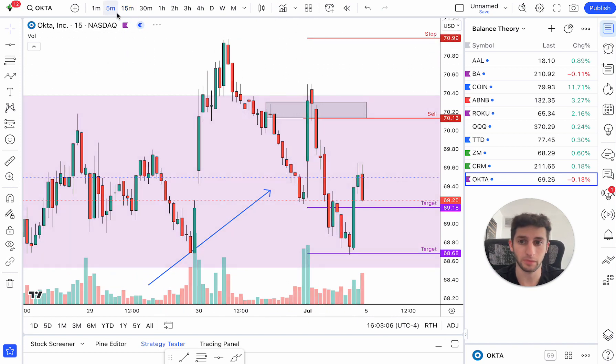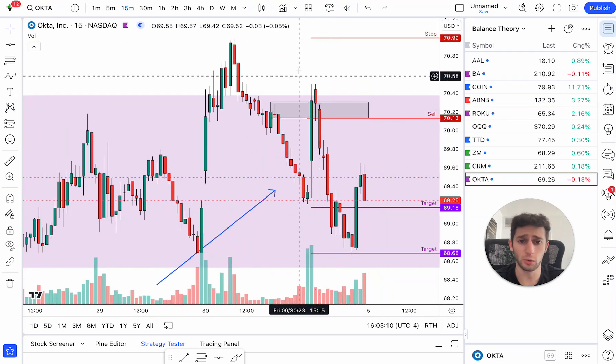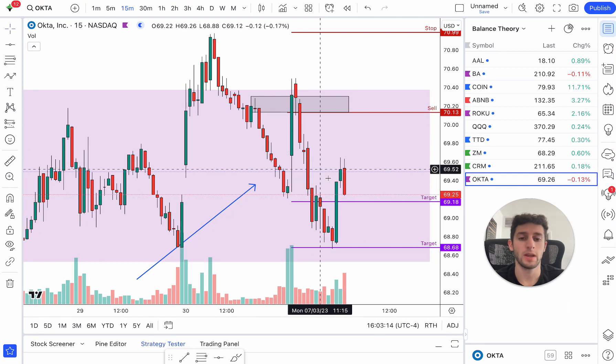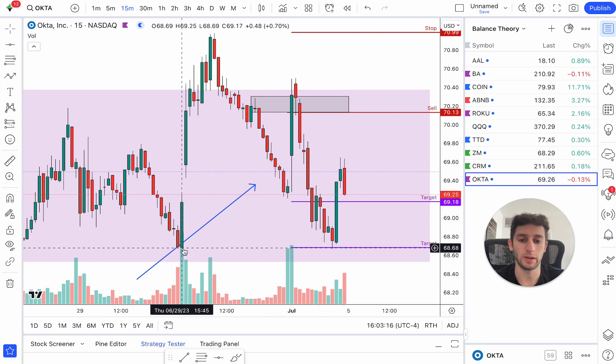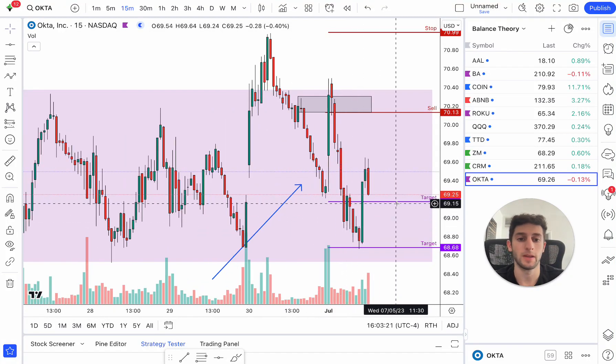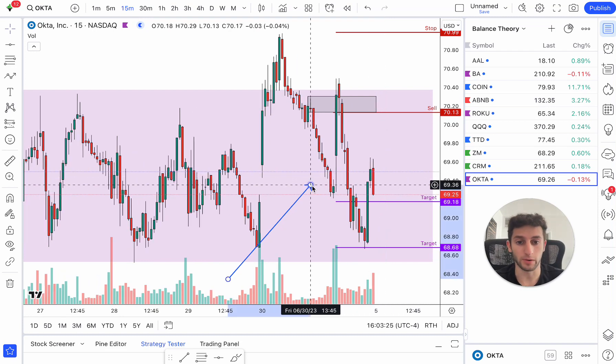You can see the trade plan right here. Got short right at the supply — we actually went right past it, but got short right at it. Stopped above the high. Targeted right here at this low, and then targeted down at this low right here, this liquidity at 68.68. Ended up hitting that basically down to the bottom, which is abnormal — it doesn't usually happen, but today it worked out pretty well.